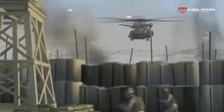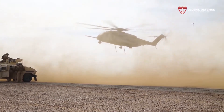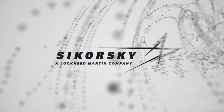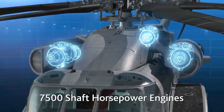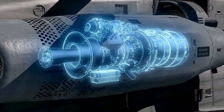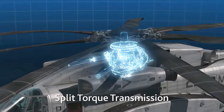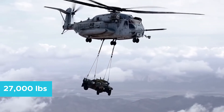The King Stallion is both the largest and most powerful helicopter the U.S. Armed Services has ever incorporated into service. Lockheed Martin, the parent company of the King Stallion's manufacturer Sikorsky, has packed three full-size 7,500 SHP General Electric GE 38-1B turboshaft engines into the craft, throwing all that state-of-the-art power behind the main seven-blade rotor. The sheer force generated by these engines is capable of lifting 27,000 pounds in flight over extremely long distances.